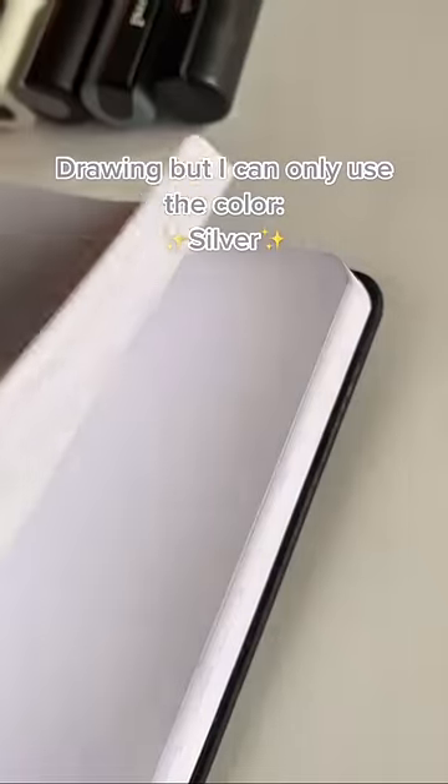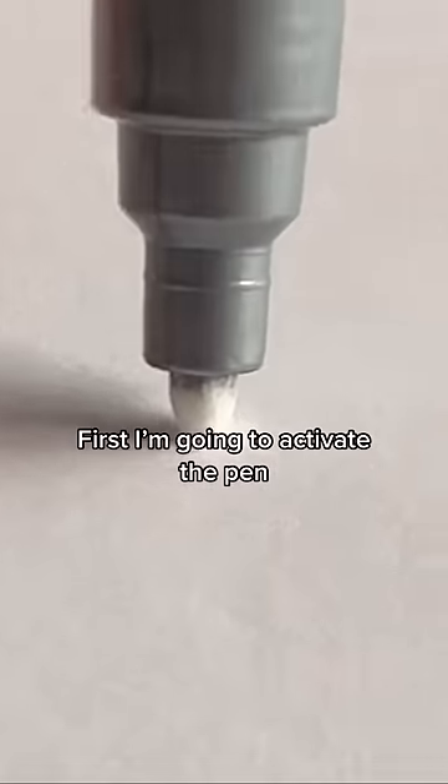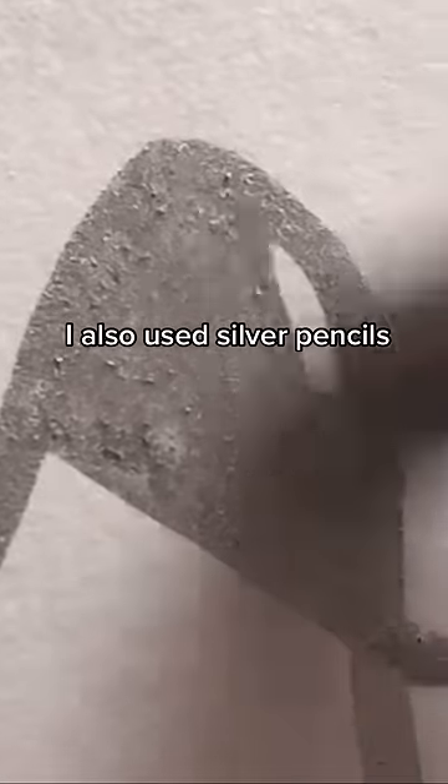Drawing, but I can only use the color silver! I didn't know if I would be able to make it look 3D, but I tried to anyway. I also used silver pencils.